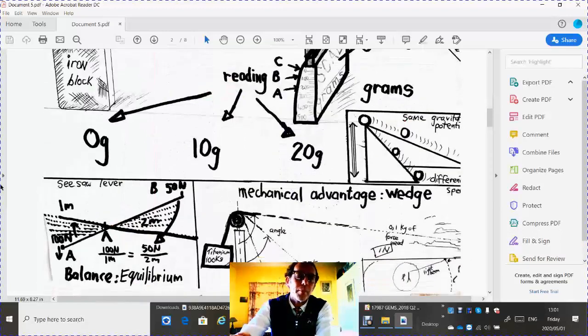Remember, if this were an equal seesaw, then one meter with 100 newtons on it would balance the other side which must be two meters with 50 newtons. Then we say they are in equilibrium. Force times distance equals force times distance: 50 times 1 is 50; 100 divided by 2 is 50. They are balanced.